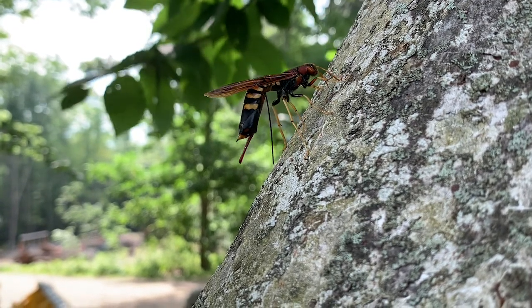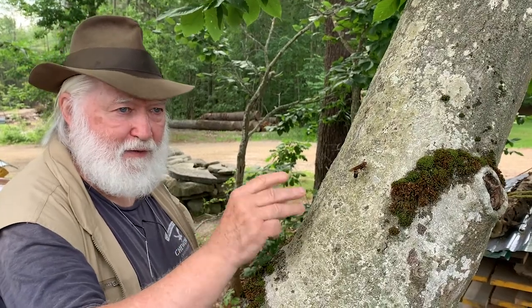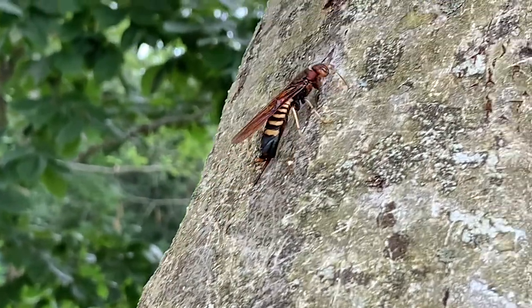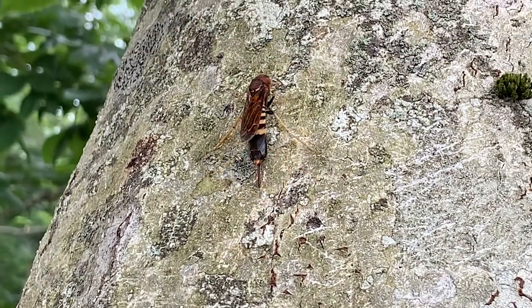With each egg is also a small amount of fungus that will eventually start to decompose the tree. The hatched egg, a tiny grub, will eat that decayed wood and fungus and go through a series of changes in growth and eventually emerge as an adult wasp.